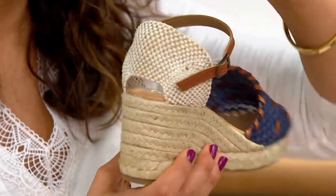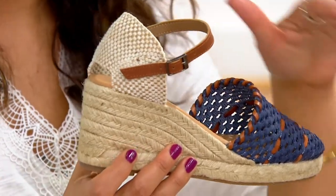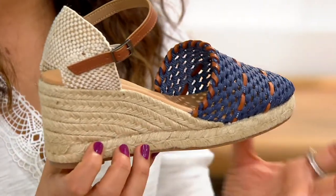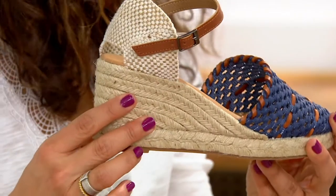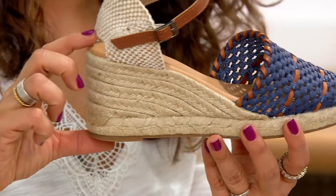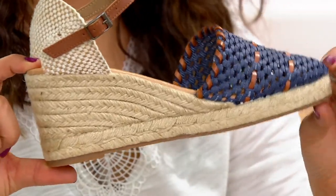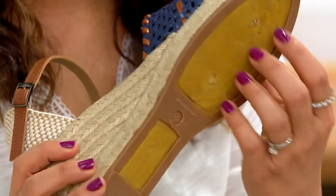It almost molds to your heel beautifully, and it's very lightweight, with just this interesting texture that you are getting. And then, of course, that gorgeous wedge giving you the look of an espadrille — it's about two and a half inches. But because you have just over a half an inch platform, it really just feels like about a two inch heel.